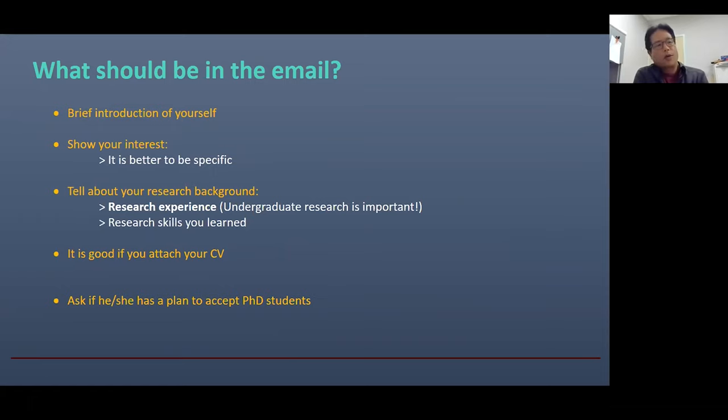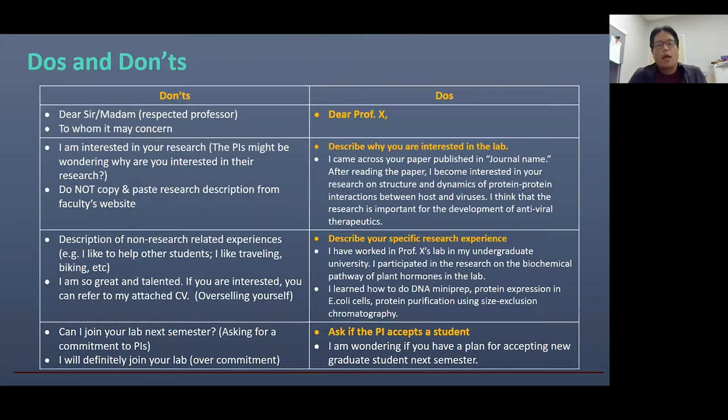In the email, you should also ask if the PI has any plan to accept graduate students. Sometimes PIs will not accept any students in the semester that you try to join a graduate program. If you have one or two interesting labs but none of them actually has plans to accept graduate students when you join the program, then you may consider applying to another university instead.